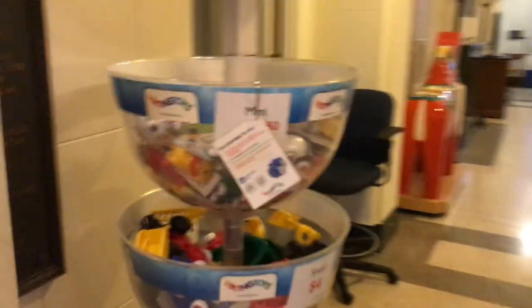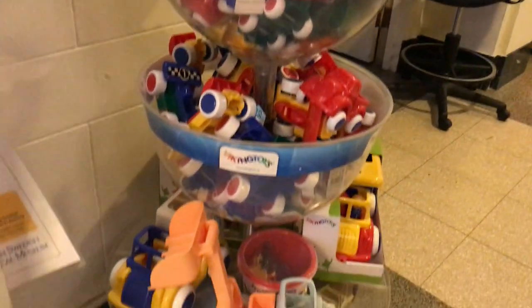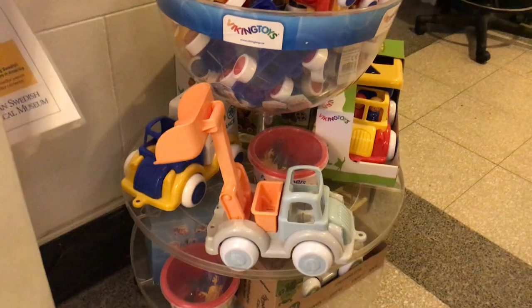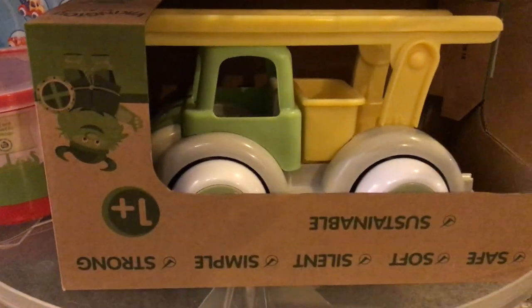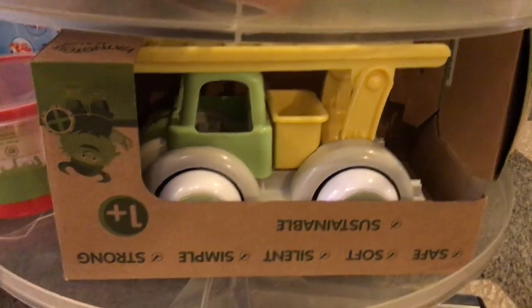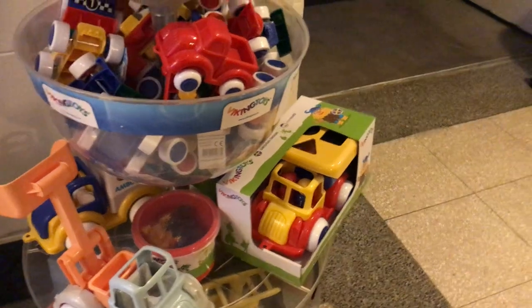Over here we have a great line of kids' safe toys designed by Viking Toys. They're all dishwasher safe and certain items in the line are actually made from sustainable plastics. So if you have someone who really cares about environmental things, that's a great and really unique gift item.